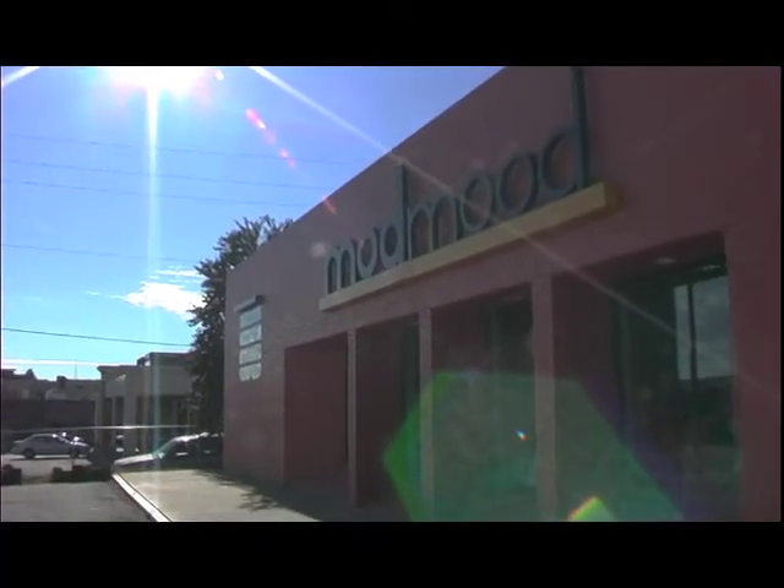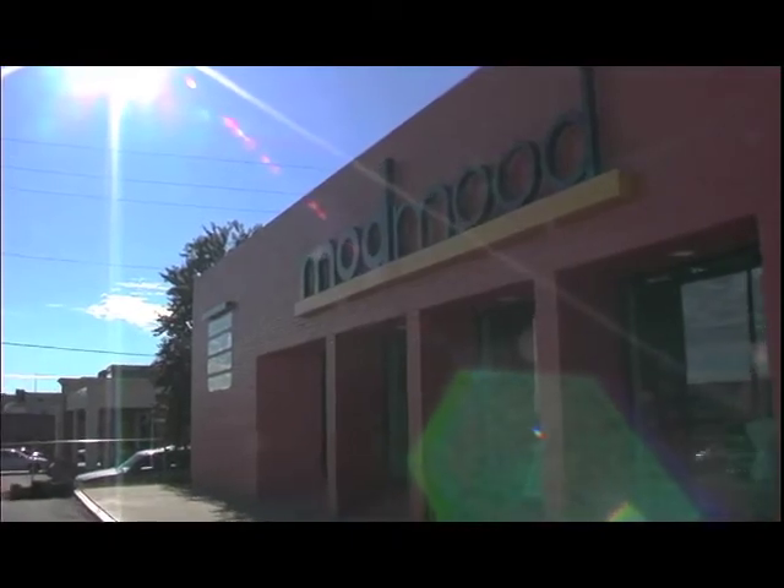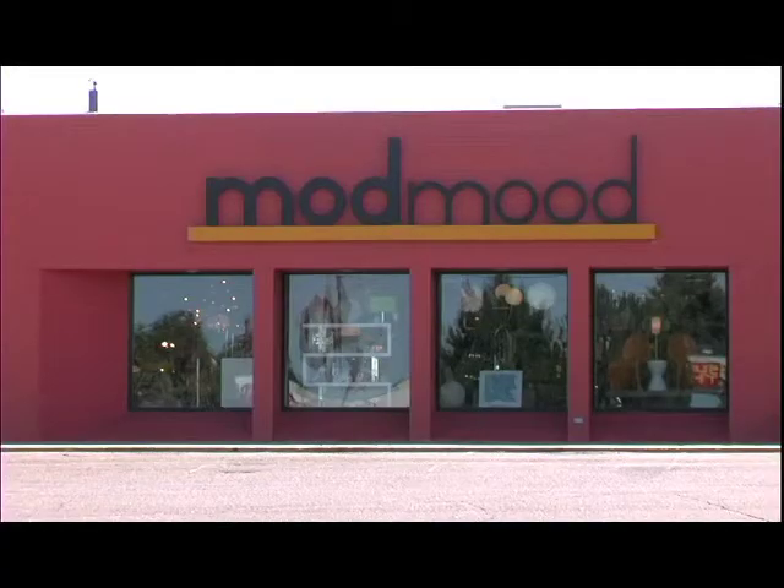Today we're here at Mod Mood. John, tell us about Mod Mood a little bit. Mod Mood was a successful recipient of Wheat Ridge Business District's large grant category. They were able to do over $60,000 worth of improvements to their facade and signage. Please, take a look around.